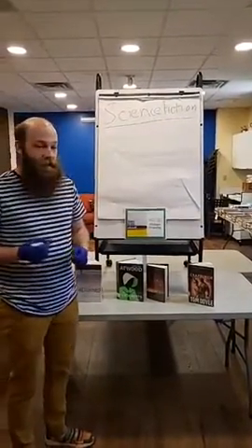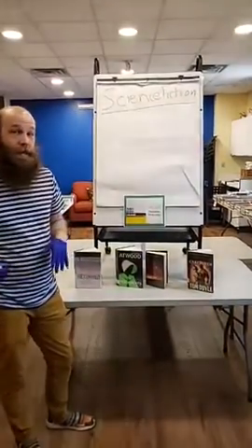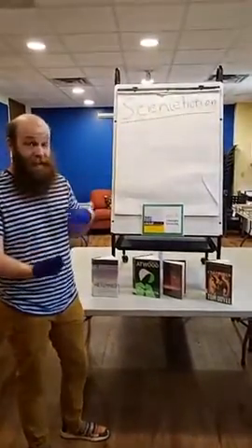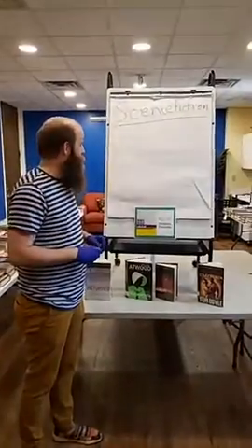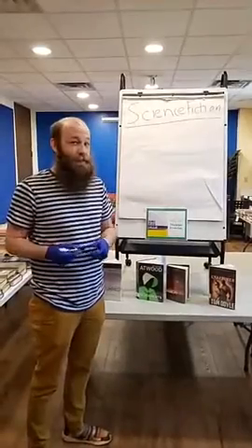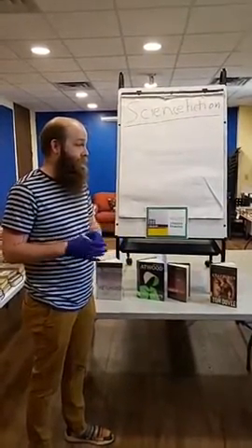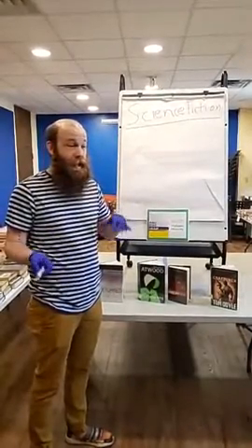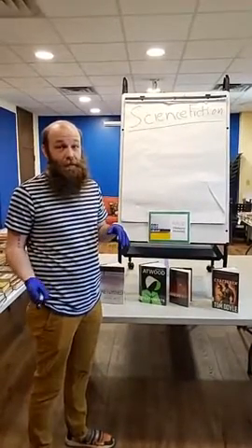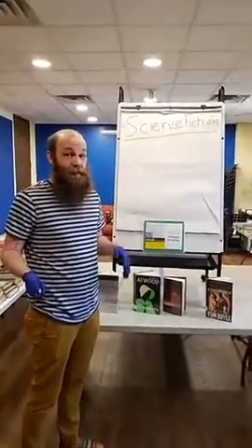This is a charades slash Pictionary type game, so we'll have a topic and feel free to chime in any kind of answers you think of for what I am drawing. I'll go ahead and start with my first image. I'm going to try to keep it really simple, and Hannah will provide a key so you can see if you got your answers right. We'll acknowledge anyone who has correct answers.